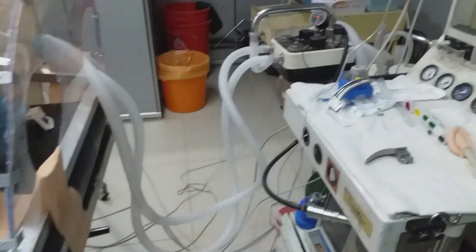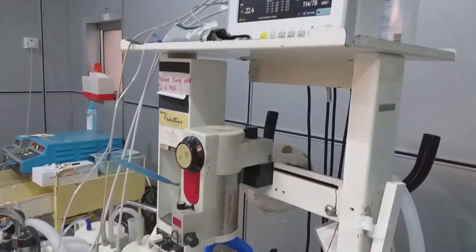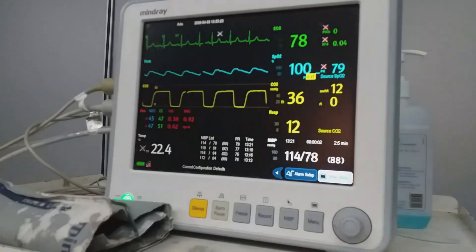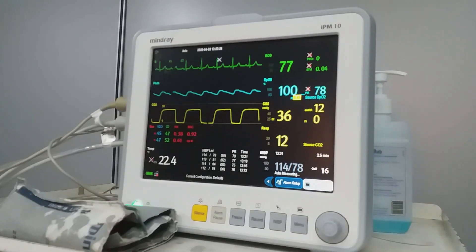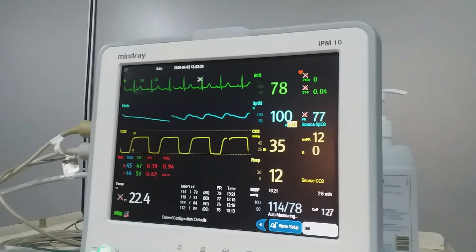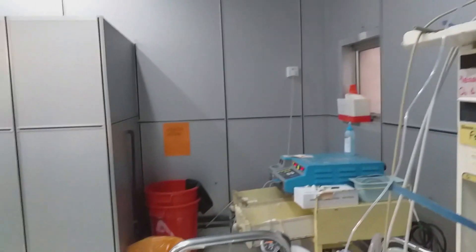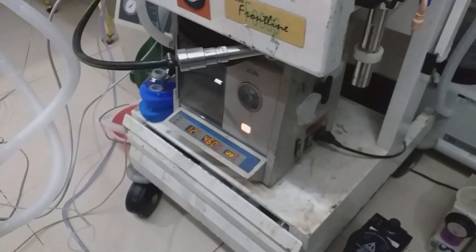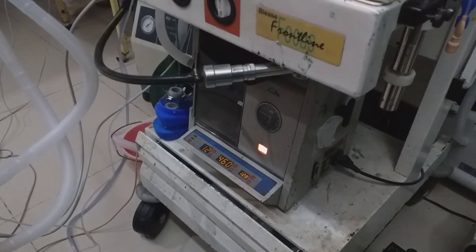Here you see the surgical team doing their procedure and the anaesthetic workstation in our local setting. The multi-parameter monitor showing all the vitals: a sinus rhythm on ECG, a saturation of 100%, and blood pressure maintaining stability. Also the capnogram waveform with an optimal end-tidal carbon dioxide. The ventilator is set to a tidal volume of 460 milliliters, a respiratory rate of 12 breaths per minute, and an IE ratio of 1:2 with adequate airway pressure.